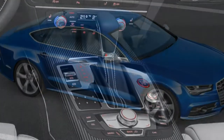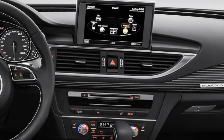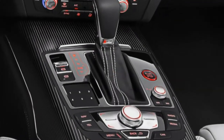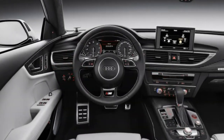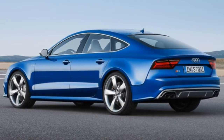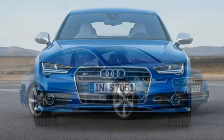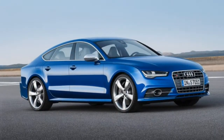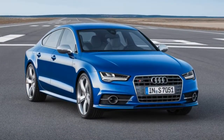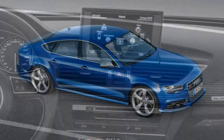The Comfort Seating package replaces the standard diamond-stitched sport seats with ventilated front seats with massage and memory settings for both seats. The cold-weather package adds heated rear seats and a heated steering wheel. The 20-inch Black Optic package gets you 20-inch dark-colored wheels and high-gloss black exterior trim. Rear-side airbags are a standalone option. Optional for the Prestige only are 21-inch wheels, a night-vision assist system, and the Bang & Olufsen audio system upgrade.